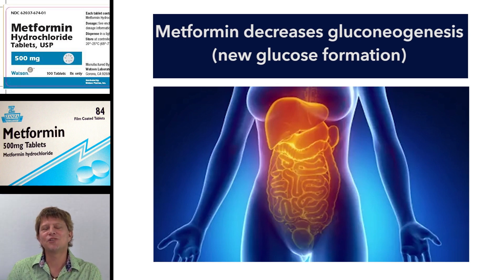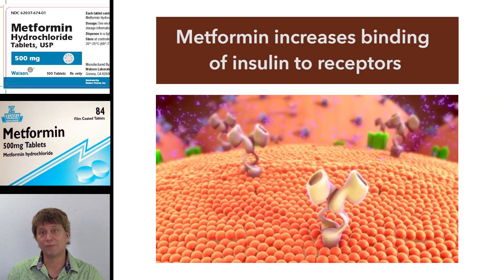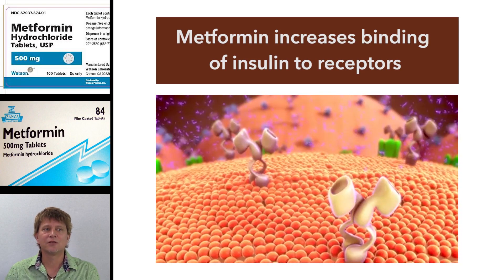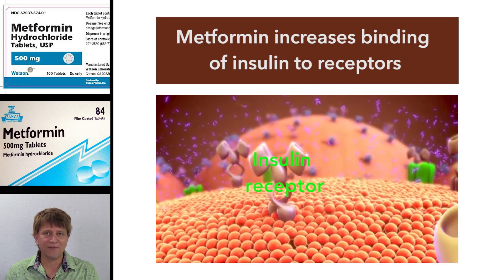In addition to suppressing the hepatic production of new glucose — in other words, liver gluconeogenesis — one of the other actions of metformin is to increase insulin sensitivity.